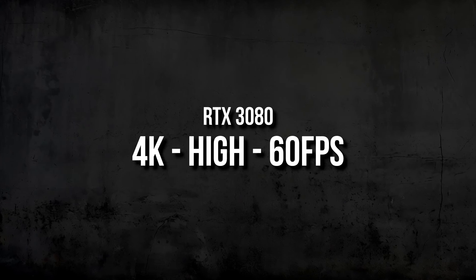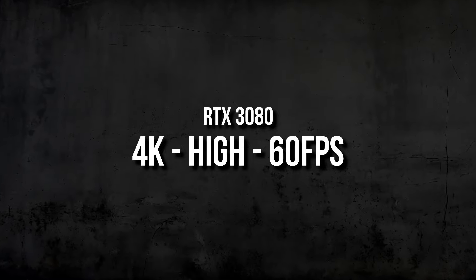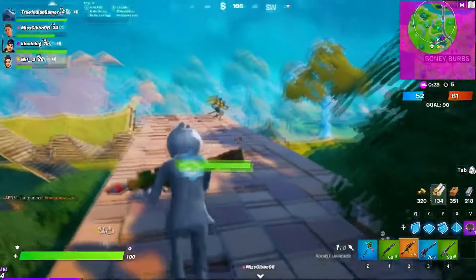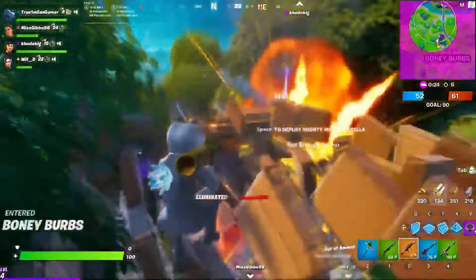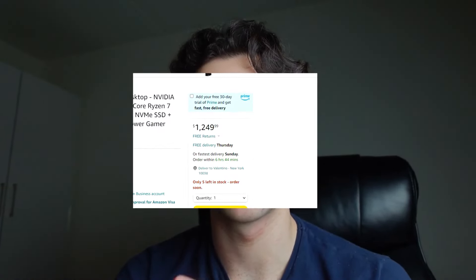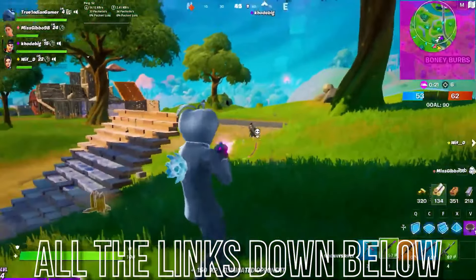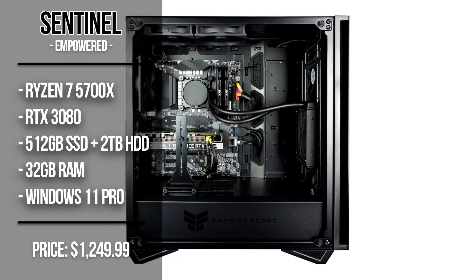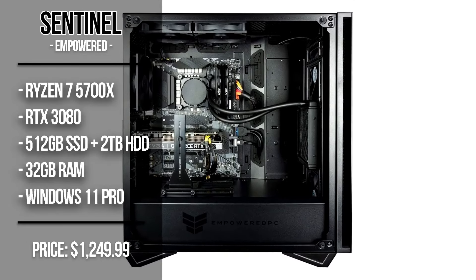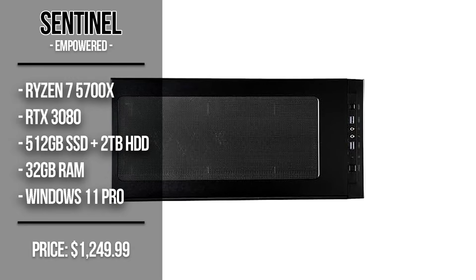At 4K, you can expect around 60+ FPS on average depending on the game and settings, so you're getting a system that's perfect for any resolution — 1080p, 1440p, or 4K depending on the game. At the moment of recording, there are only five left in stock, so it may not be available when you watch this — I'll leave an alternative in the description. You also get 32GB of RAM, which is great not only for gaming but also for streaming and content creation, plus 500GB of SSD and a 2TB hard drive.